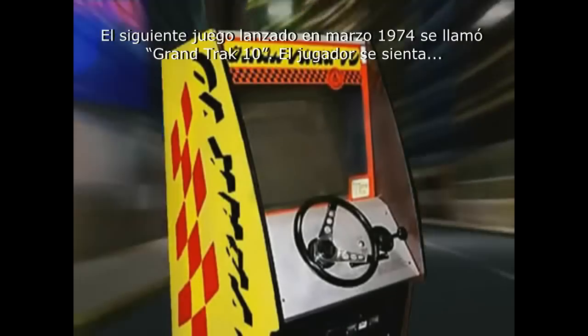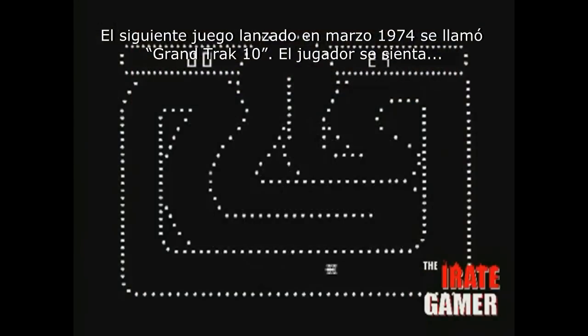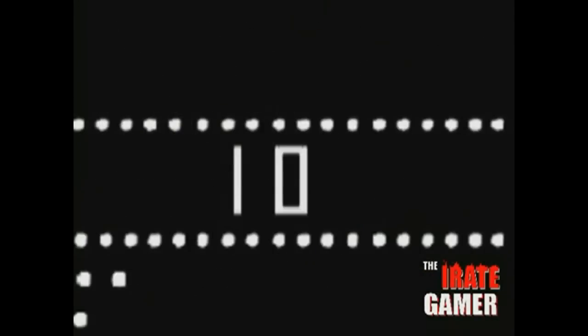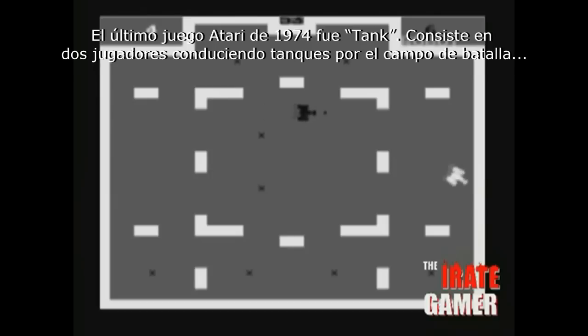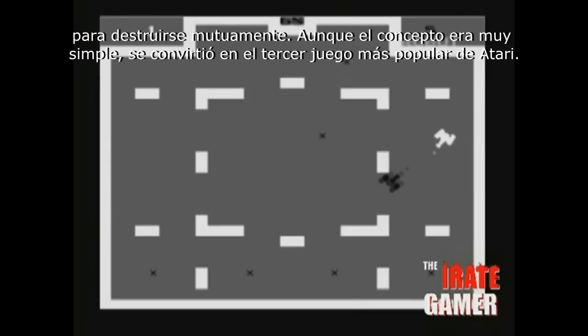The next game released in March of 1974 was called Grand Track 10. The player takes control of a race car, and your mission is to drive around the track as you race against the clock. The last Atari game to be released in 1974 was called Tank, which consists of both players taking control of tanks and driving around a battlefield in order to blow each other up. Even though Tank had a very simple concept, it would become Atari's third popular game.